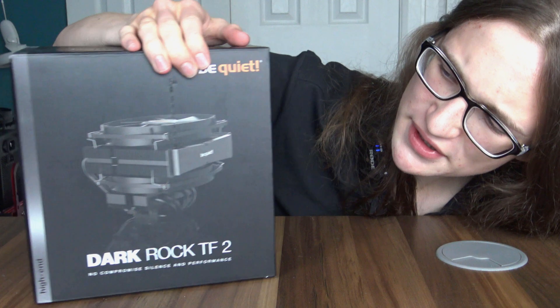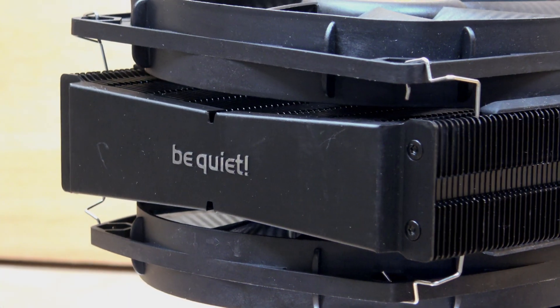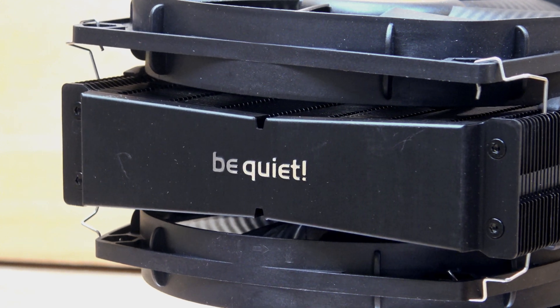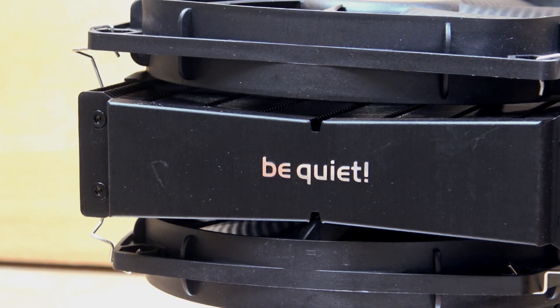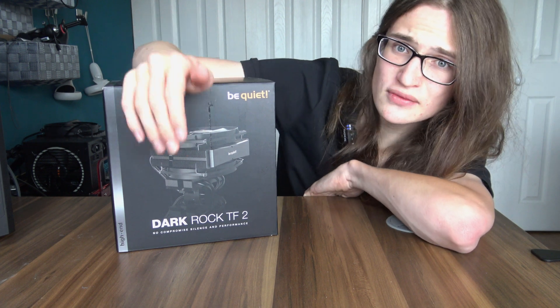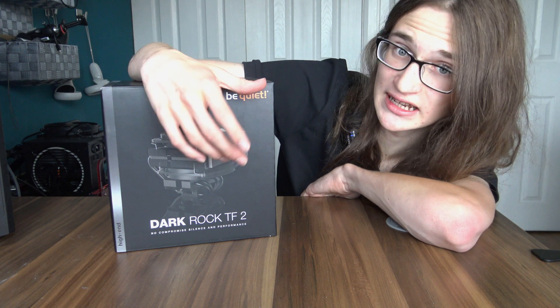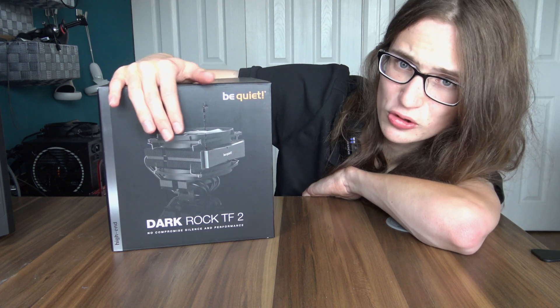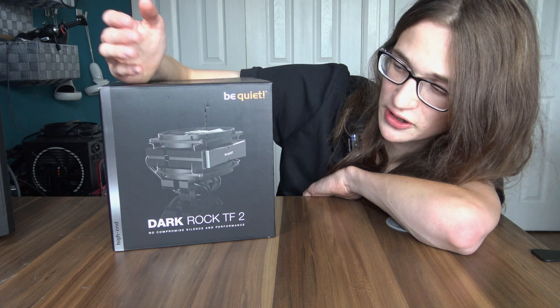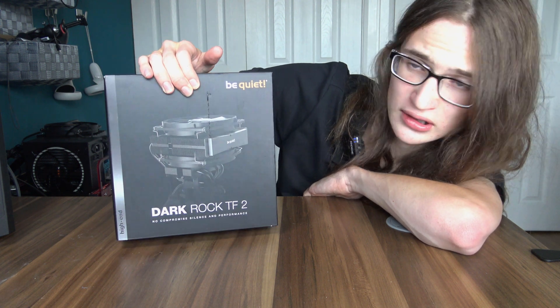Who on earth would want a CPU cooler that looks like this? It just looks like it was designed by someone who forgot what a CPU cooler looks like halfway through designing it. However, top flow coolers like this one are some of the oldest coolers around, going all the way back to when CPUs first needed active cooling. But now with most people moving towards vertical heatsinks with vertical fans, who on earth would still want a CPU cooler that looks like this?